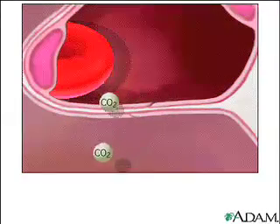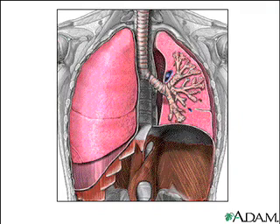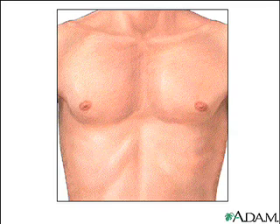At the same time, the carbon dioxide molecules in the alveoli are blown out of the body with the next exhalation. Gas exchange allows the body to replenish the oxygen and eliminate the carbon dioxide, both of which are necessary for survival.